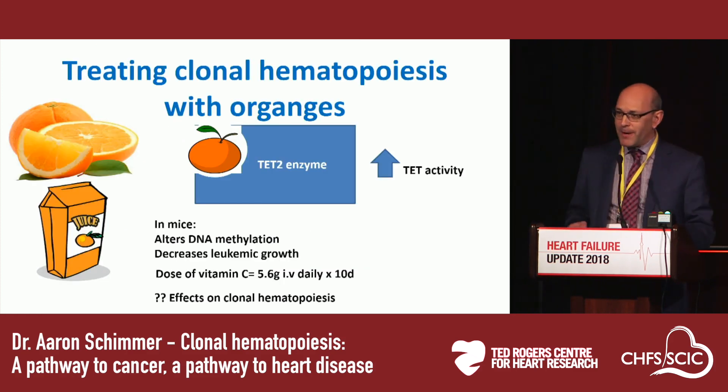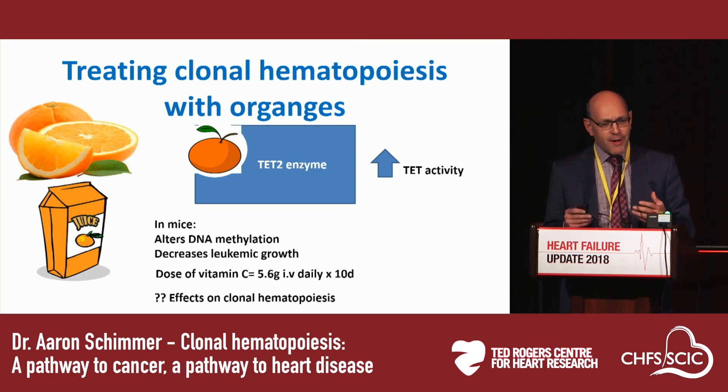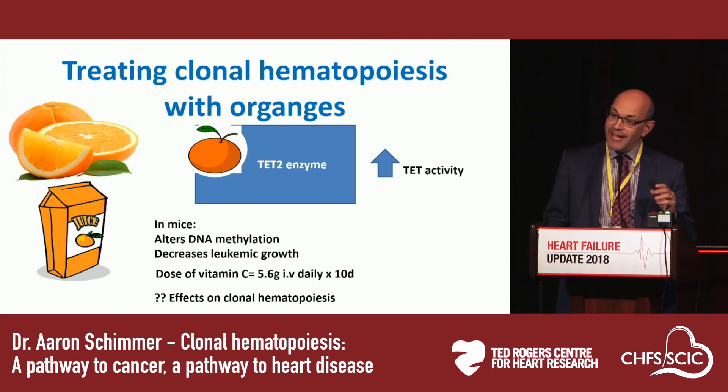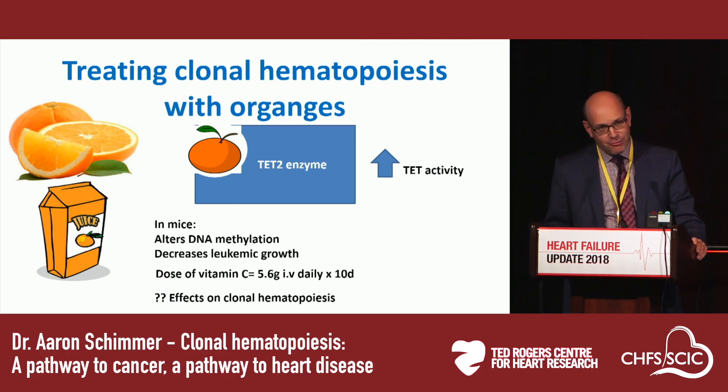Given the high prevalence — 10 to 20% of the population — any therapy will need to be well-tolerated. One interesting thought: treating clonal hematopoiesis with orange juice. Animal studies examined the effects of ascorbic acid because it is a cofactor for the TET enzyme. You can actually increase the activity of the remaining active TET present in cells by treating with ascorbic acid. In mice — given 5.6 grams of ascorbic acid daily for 10 days — this dose activated TET2, altered DNA methylation, and decreased leukemic growth. This begins to make you wonder what ascorbic acid supplementation, or perhaps high-dose vitamin C, might do in the context of atherosclerosis from clonal hematopoiesis.